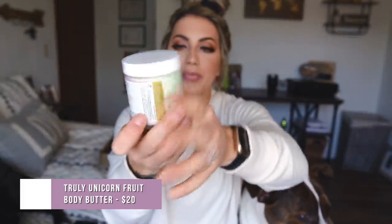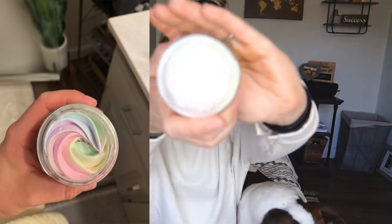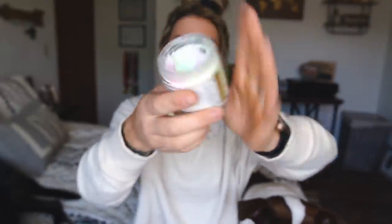Speaking of scents — if you're on TikTok, there's no way you haven't seen this. This is the Unicorn Fruit Body Butter by the same brand, Truly. I'll pop a picture of what it looked like when I first got it because it's way more aesthetically pleasing than it looks now. Fair warning: if you don't like really sweet things, you might not like this. It smells so good — don't lick it.